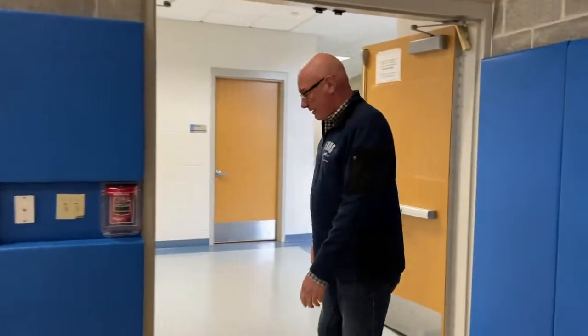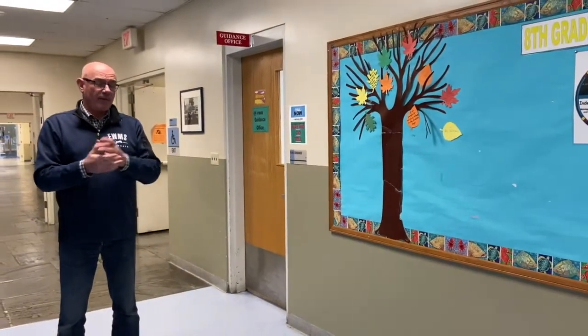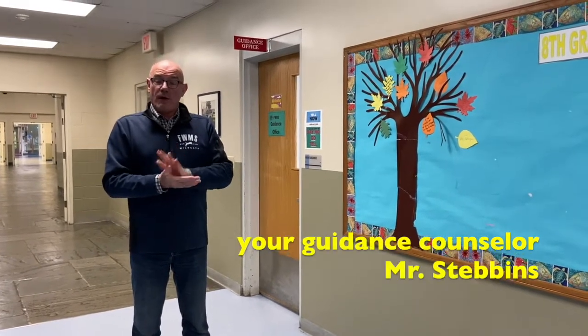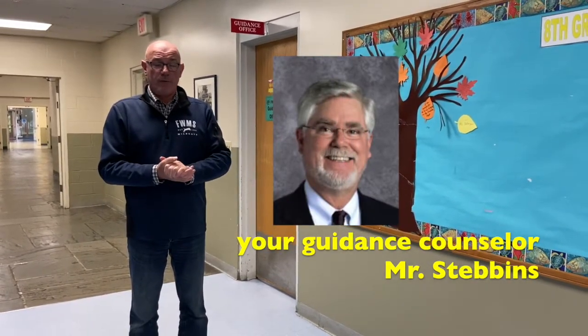Let's go take a look at the health office. On our way to the health center, I want to stop at one more spot — our guidance office. When you come to Fairfield Woods, you will be assigned a guidance counselor, which is a new position that you're probably not familiar with. Mr. Stebbins will be your guidance counselor when you arrive at Fairfield Woods. He will be with you for three years — 6th grade, 7th grade, 8th grade — all the way through your middle school time here at Woods.